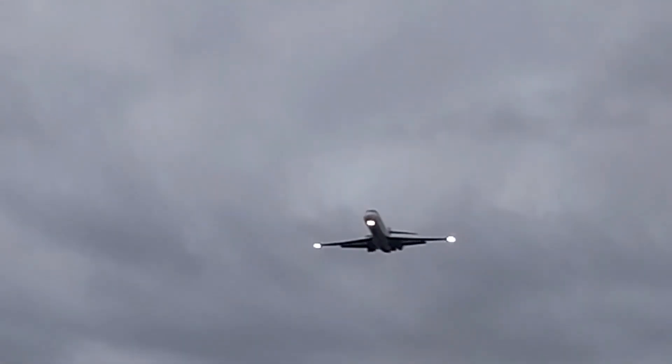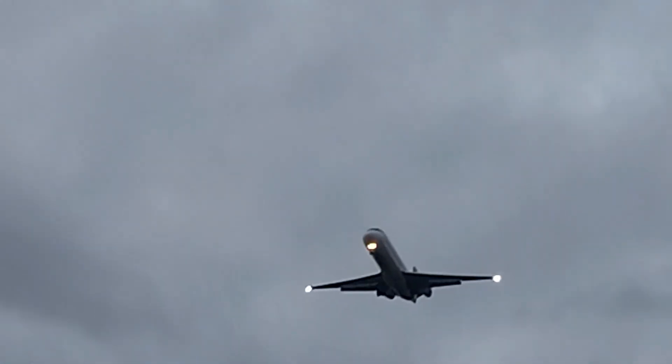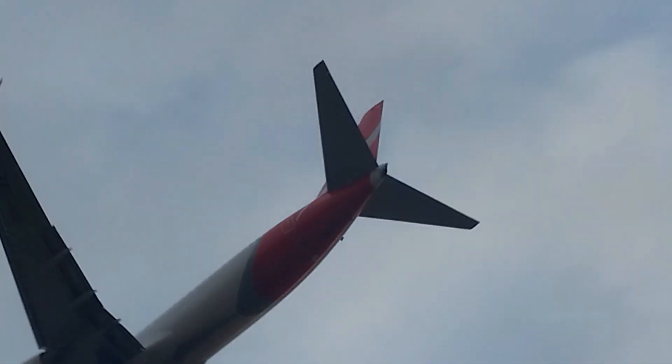Here comes a Boeing 717 from Qantas. Coming in now is a Qantas Boeing 737-838. The camera isn't focusing but there we are — now it's focused so you guys can see it.